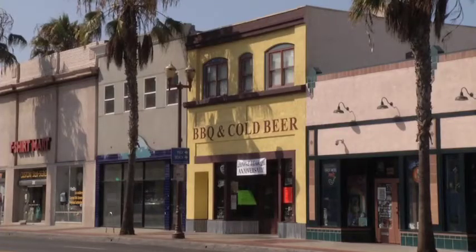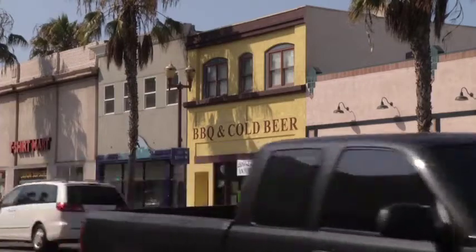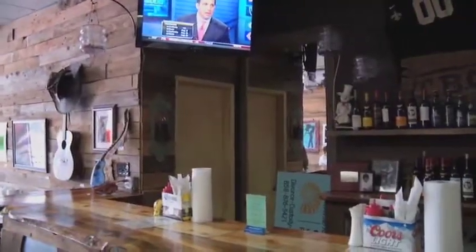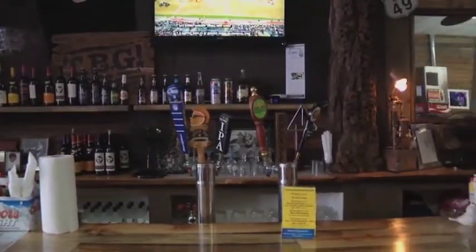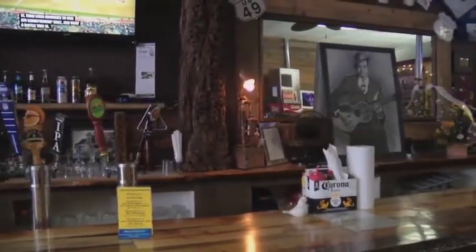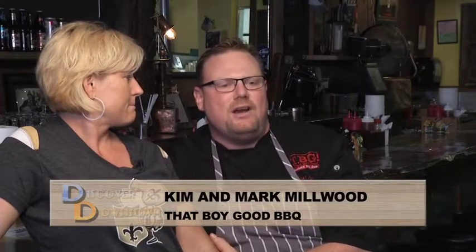Barbecue and cold beer — let's check that out. That Boy Good was actually a dream I've had my entire life — opening my own restaurant. What we had in mind was to share what I like to call my family secrets, my family recipes. A lot of my family is from the south, Mississippi especially, and some of the best food in America comes out of that area. We really wanted to share and express that love and passion for food with this great town of Oceanside.